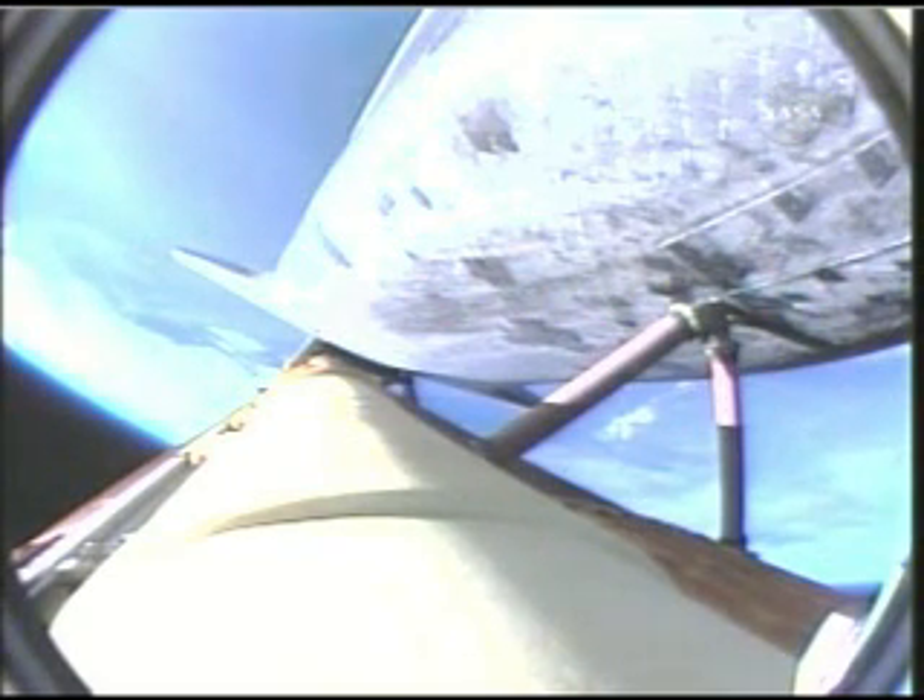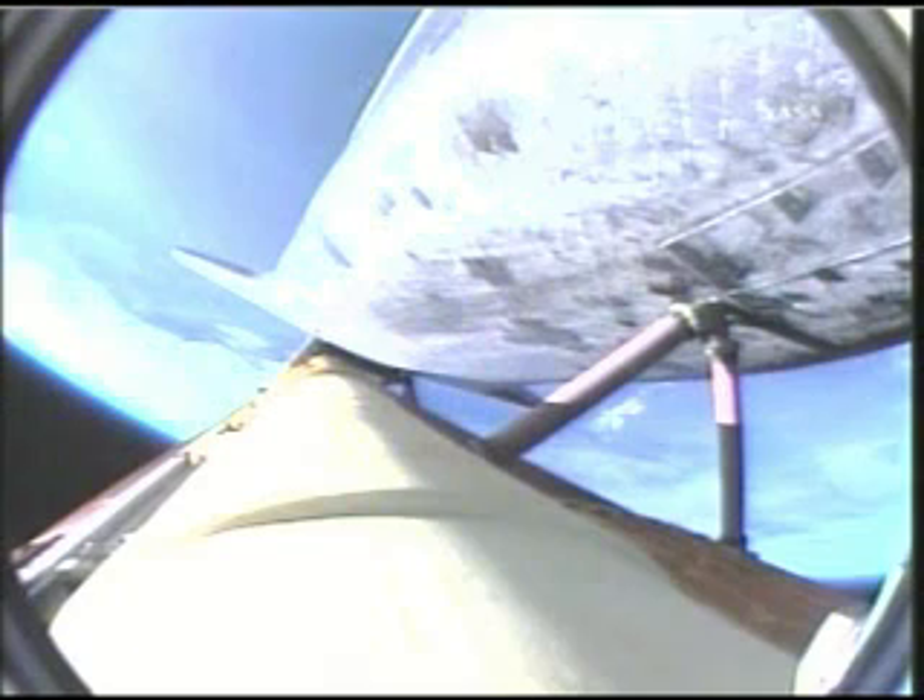SRB separation is confirmed. Two minutes, fifteen seconds into the flight. Atlantis is traveling three thousand miles per hour downrange from the Kennedy Space Center, forty-six miles. Altitude, thirty-five miles. Ignition of the twin orbital maneuvering system engines on the tail of the orbiter, providing an additional boost toward ascent and heading off toward the International Space Station. Two minutes, forty-five seconds into the flight.